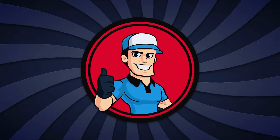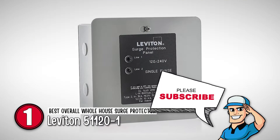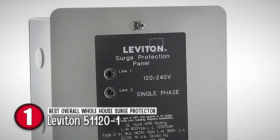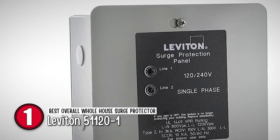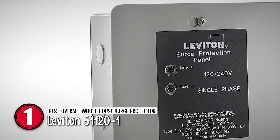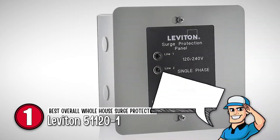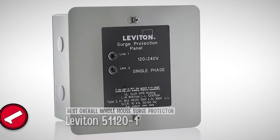Finally, we have the best overall whole-house surge protector, the Levedon 511201. This is a wall-mounted surge protector that comes with a 120/240-volt panel protector and 4-mode protection. It has a real-time diagnostic visual indicator that shows power and suppression status for each protected phase and a standard J-box metal enclosure. This device is compatible with Decora Home Controls.